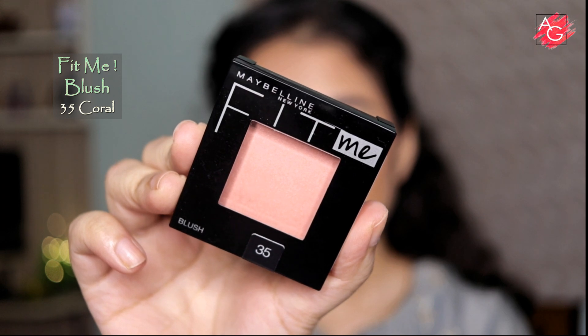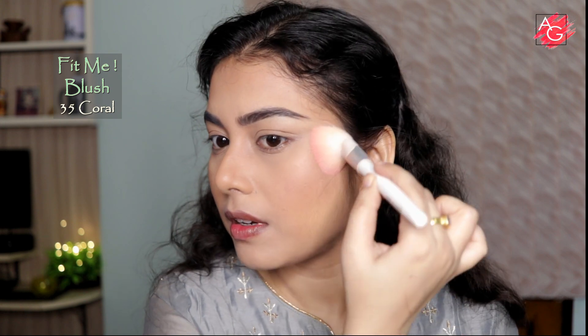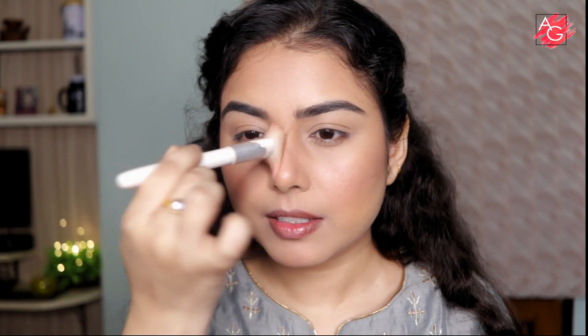Now it's time for blush — I'm keeping it very subtle. Starting from my cheekbones and applying it upwards. This blush has a beautiful sheen and doesn't make your face look flat. I connect everything — applying a small amount on my forehead, chin, and a little on my nose to make everything look cohesive.